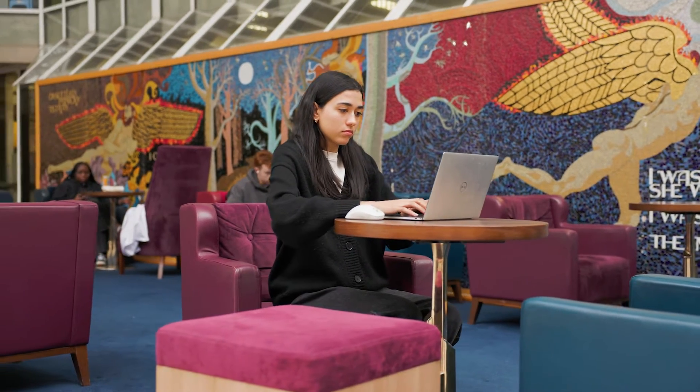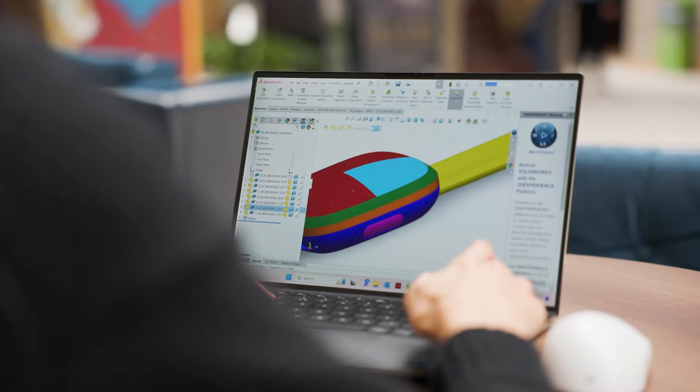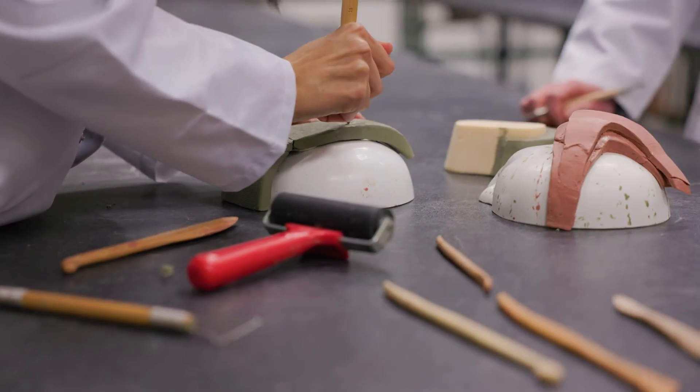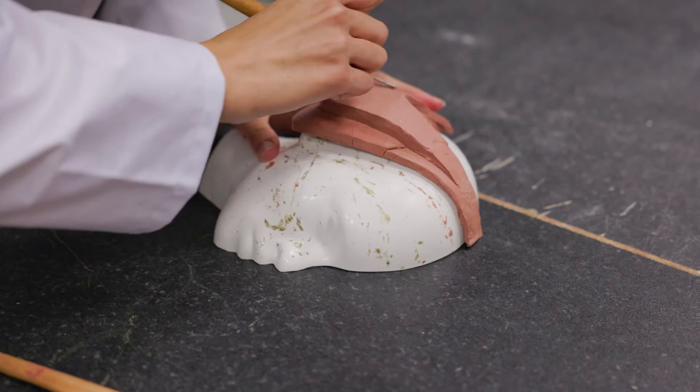The facilities are really good — everything you need is on campus, from 3D printing to a prototyping lab, to all the facilities on offer in the library. You can really tap into everything you need to get through the degree.